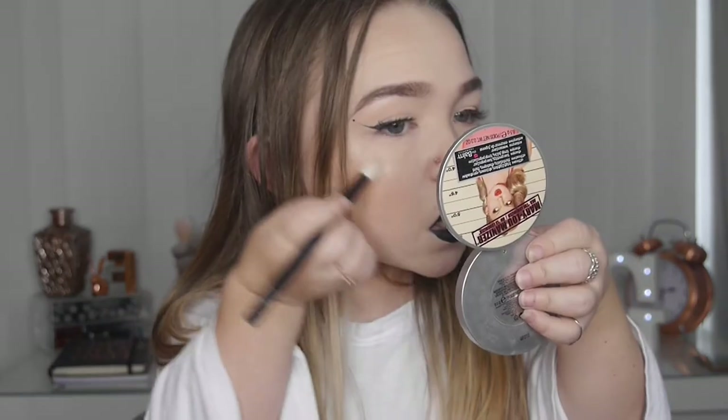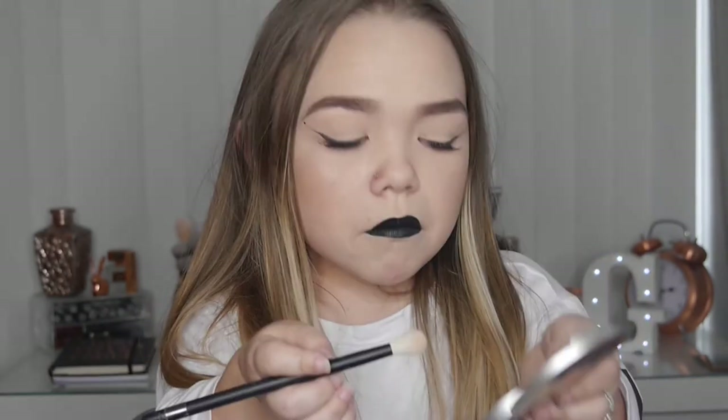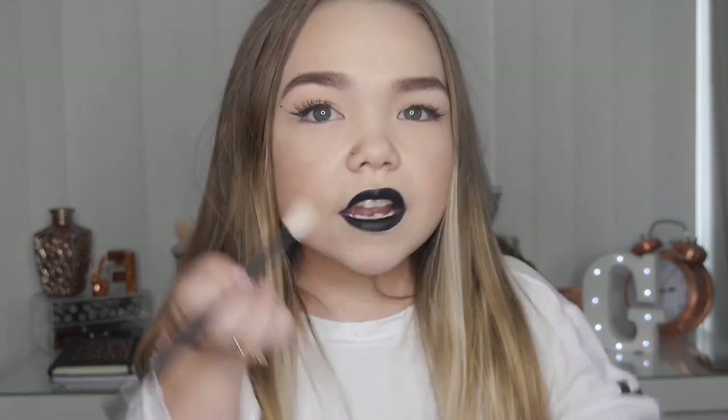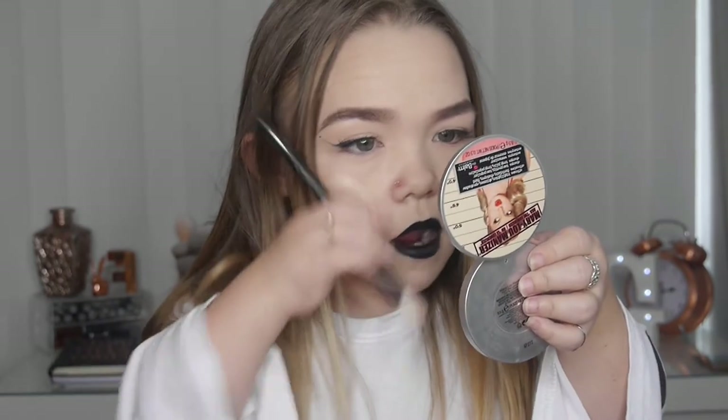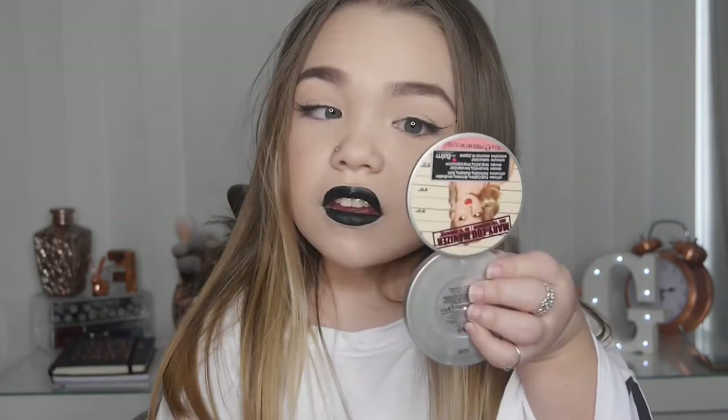So now I'm testing the Primark one on this side of my face. Oh my god — wow, I think I really like this! Are you kidding me? How is this so good? Look how pigmented that is — I'm actually shocked. And this side is The Balm Mary-Lou. I'm actually blown away — there is no comparison. The Primark one is so pigmented!